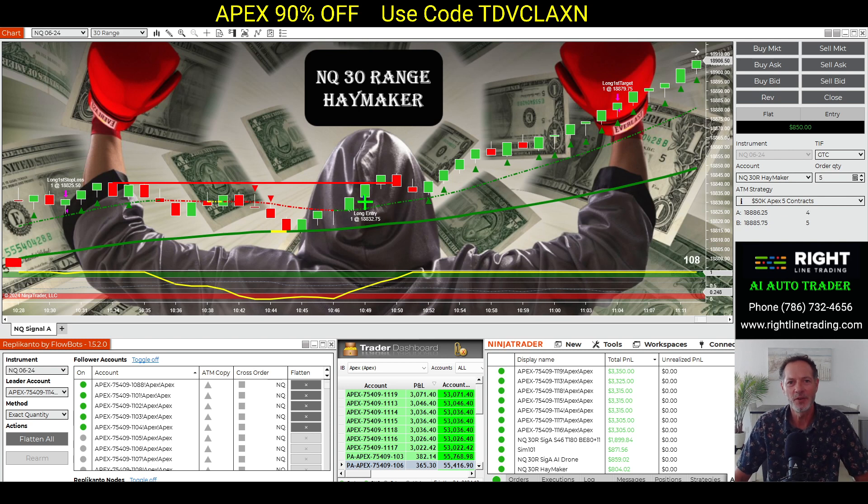I want to celebrate the big weekend and show the AI Auto Trader and the Trade Copier, and we want to run a really great special this weekend. Apex is running their 90% off sale — take advantage of that opportunity while you can, and flip over some of these accounts to PAs and try to get yourself a payday.